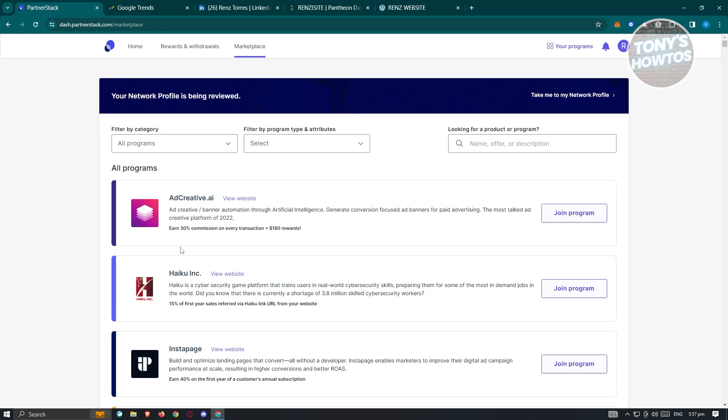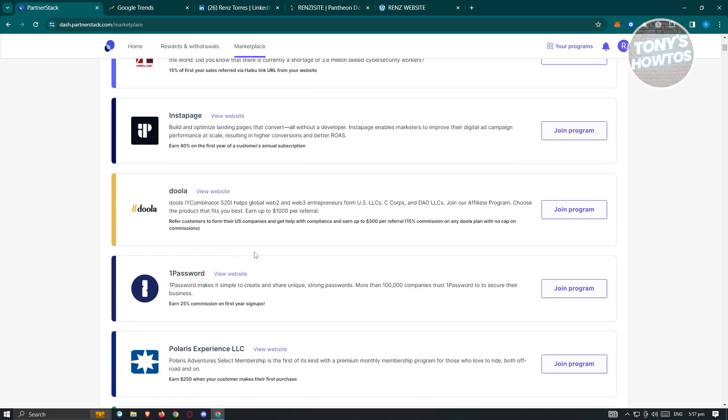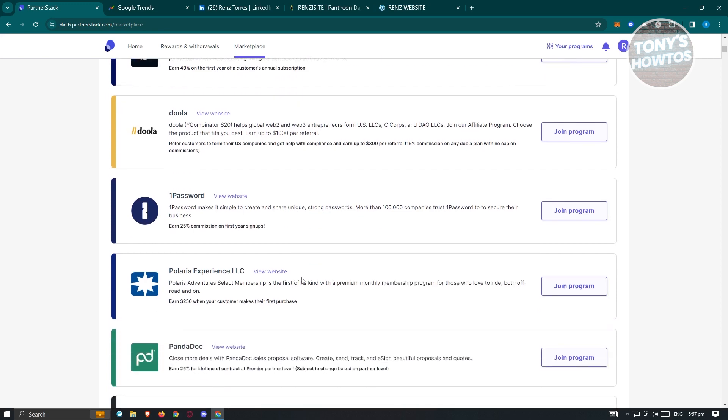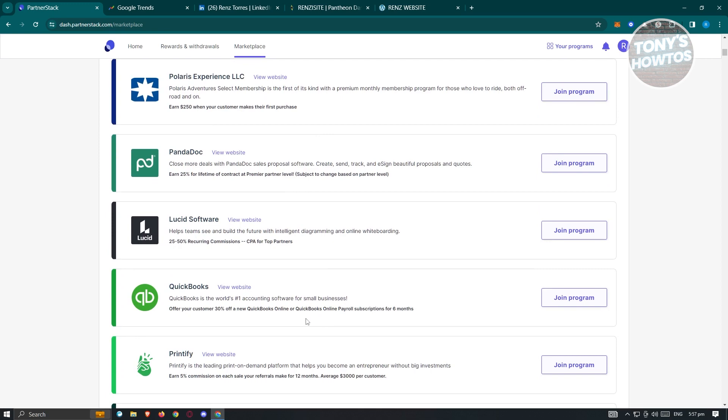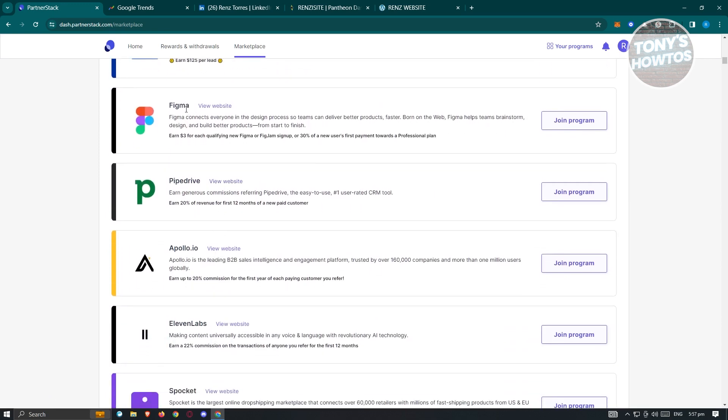You also have to apply to specific programs within the platform to become a partner for that brand. For example, let's choose Figma. You'll see different information about the program, including how you earn — such as $3 for each qualifying new Figma or FigJam sign-up, or 30% of a new user's first payment towards a professional plan.